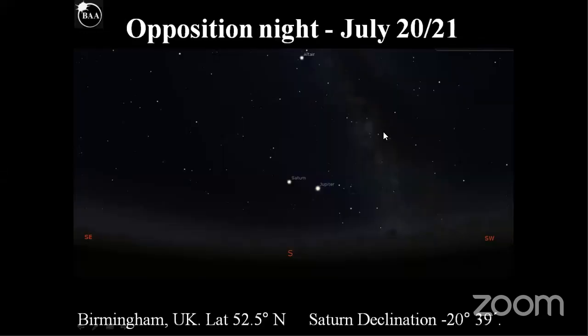Where is Saturn in the sky? Here is a simulation of opposition night on the 20th and 21st. Saturn lies to the east of Jupiter, and Jupiter is very bright at about magnitude minus 2.5. Saturn's quite a bit fainter, but it provides a useful guide to finding Saturn. The two planets lie very close to the border between Sagittarius and Capricornus. This view is taken from Birmingham without the light pollution, and even on the meridian it's not particularly high — its maximum altitude is just under 17 degrees.